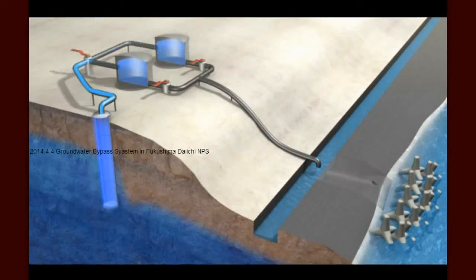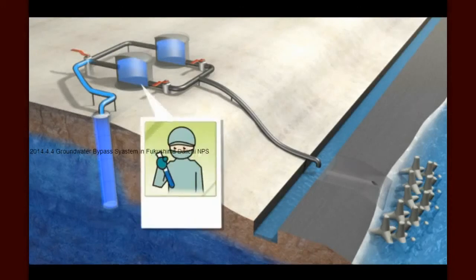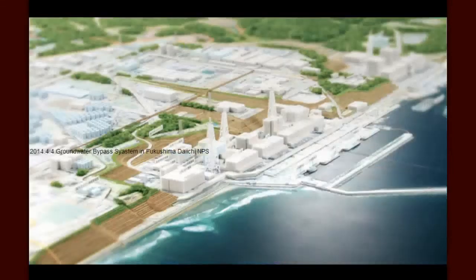Rainwater that seeps into the ground may carry some surface radiation with it. In most instances, this is quite low. But TEPCO is committed to ensuring that this bypass water is discharged only when it is clean enough to return to the sea. Its standards are stricter than WHO guidelines on drinking water. The results of those tests will be promptly posted on the TEPCO website.